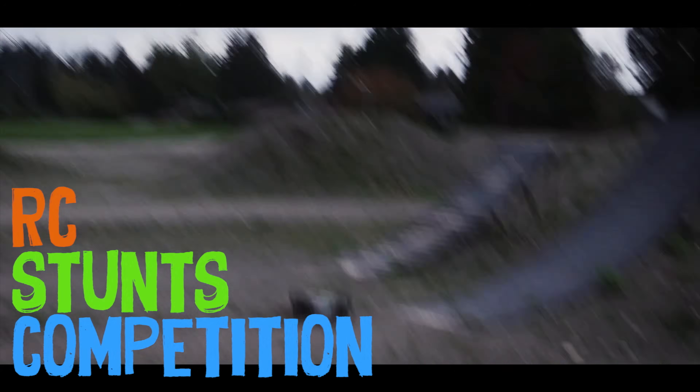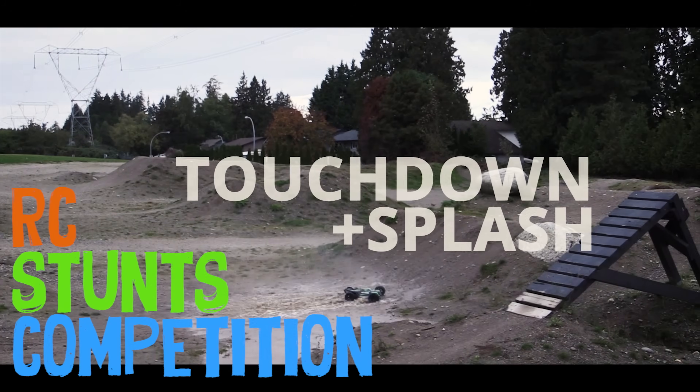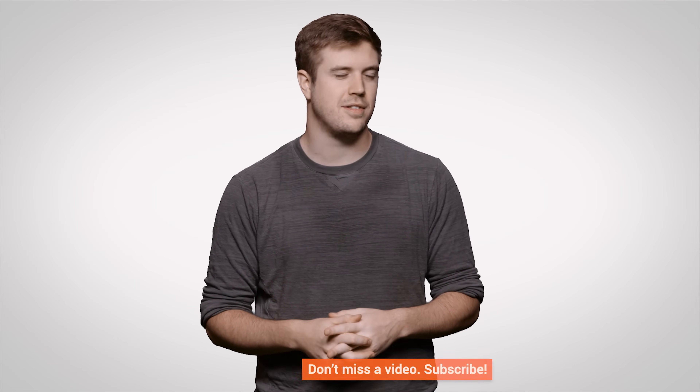If you guys liked this video, like it. If you disliked it, dislike it. Leave us a comment down below letting us know if you have any video suggestions for future TechQuickie episodes. Also check out Channel Super Fun — I have no idea what's happening over there, but it's hilarious. I still watch it every Wednesday like clockwork. Anyways, bye!